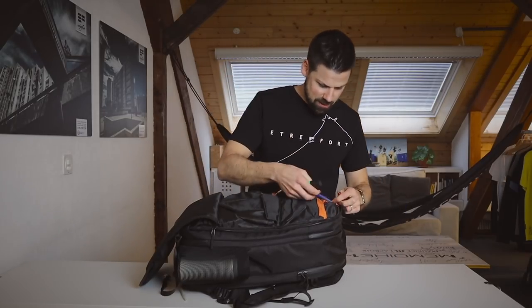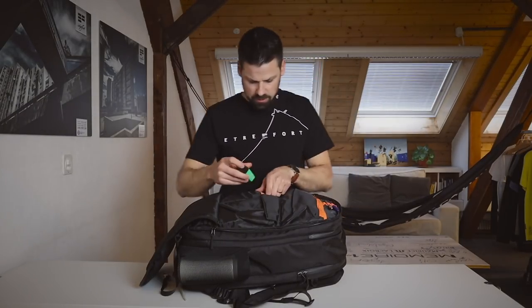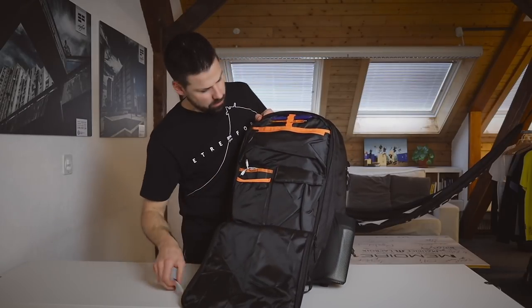If you need to write something, don't forget to write your mom a nice letter or postcard while you're traveling — they will be happy about it. And as you can see, everything is organized.